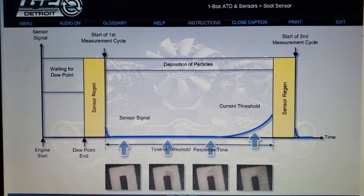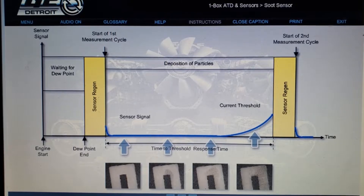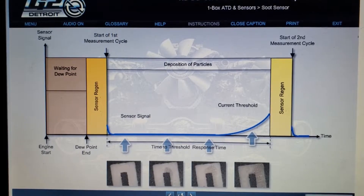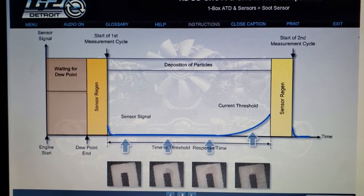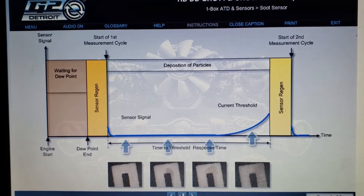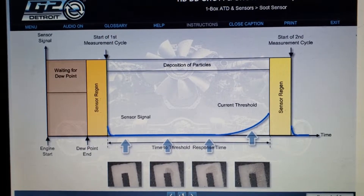The following demonstrates how the sensor probe operates over time. There are two actions that occur in the initial stage of sensor operation. Upon engine start-up, the sensor control unit waits for the dew point — exhaust temperature of 392 degrees Fahrenheit or 200 degrees Celsius — to be reached, allowing moisture on the sensor to evaporate.